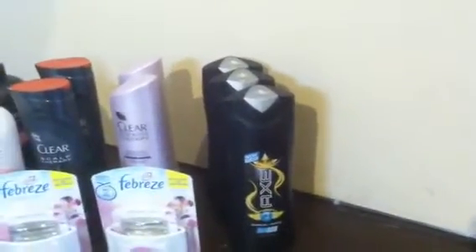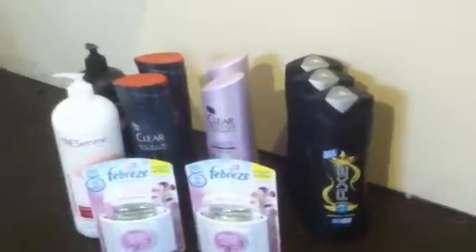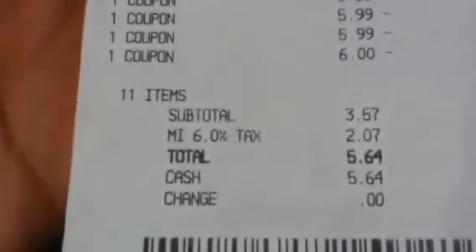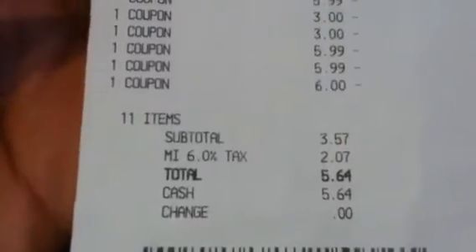I got four dollars in ECBs for the AXE, so I used one of my ECBs. Also, for all of these transactions I used two $4 off $20 coupons for each transaction. Here's my receipt — my subtotal was $3.57 and I got back six ECBs.